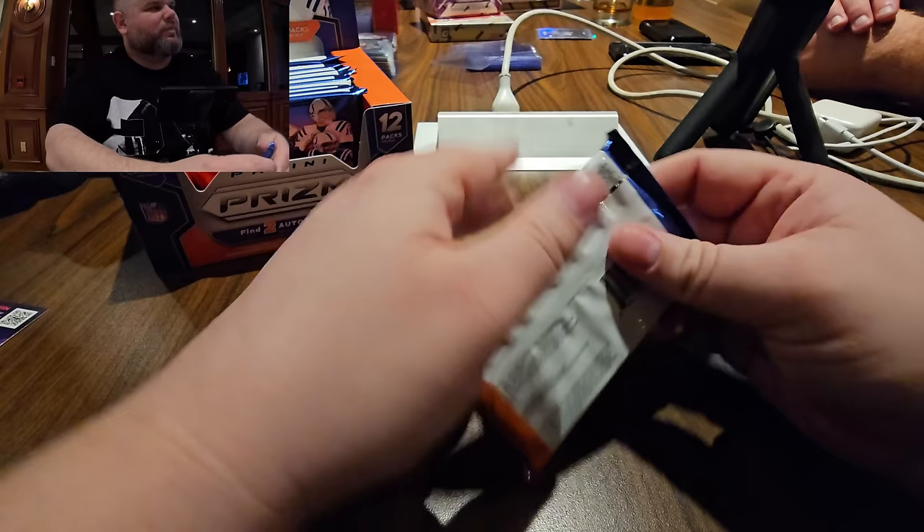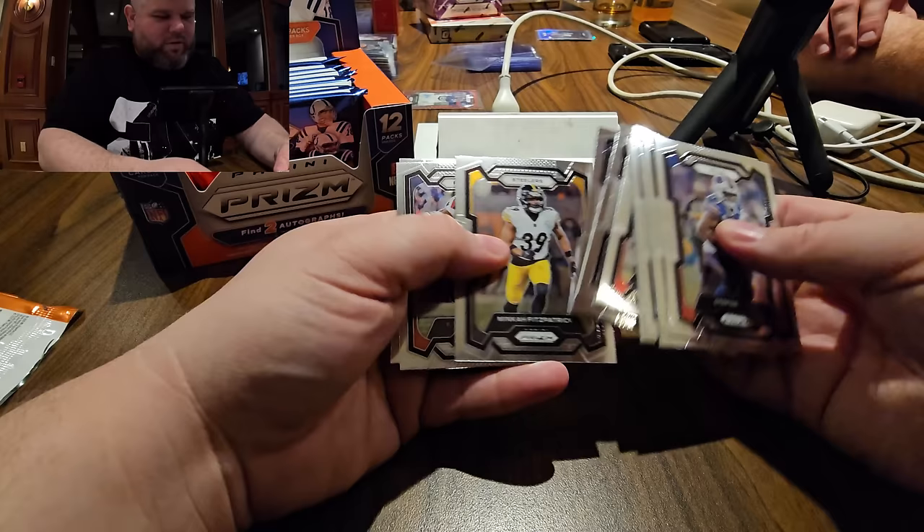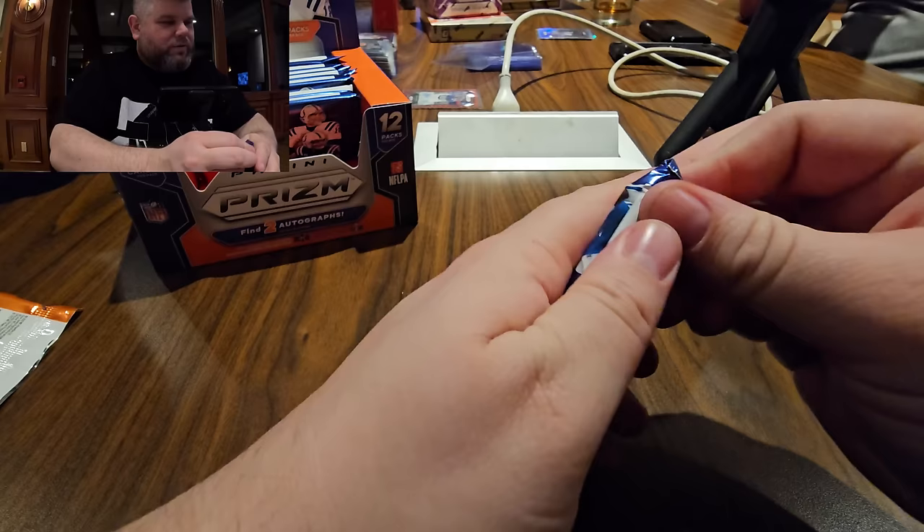Giants rookie red wave auto — DB are his initials, apparently that's his signature. I can't say anything about signatures — when I have to sign a check it's just a scribble. Pack seems a bit of a dud but wait — it was just stuck. Jaguars card.